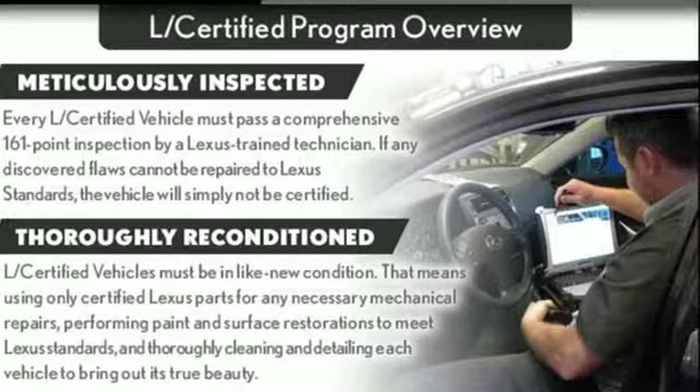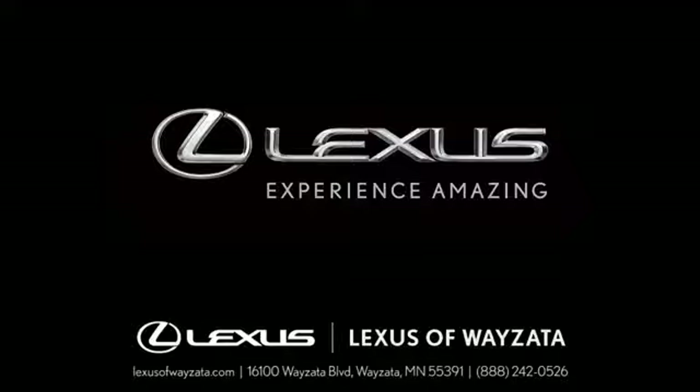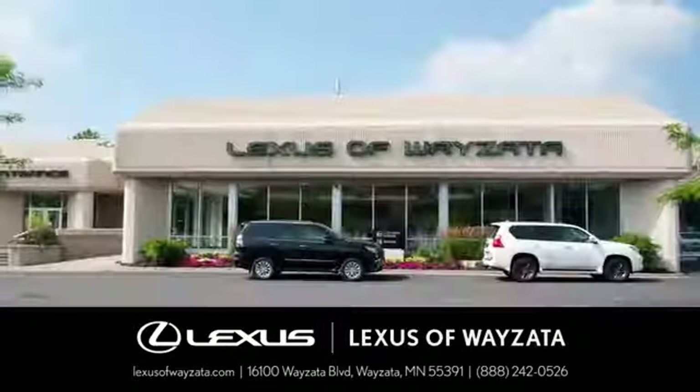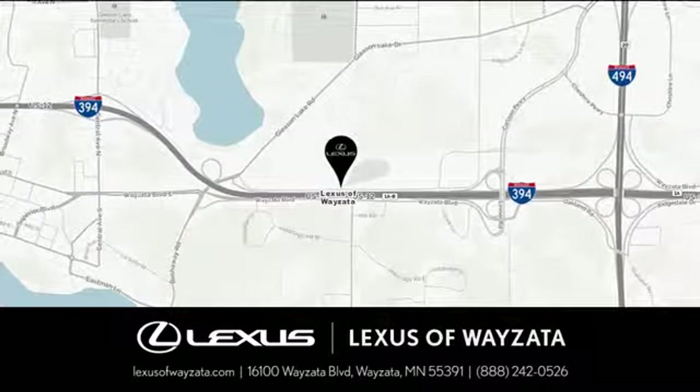Lexus — a lifestyle that leaves a lasting impression. Hurry in today for a test drive. Experience luxury at its highest level. Conveniently located at 16100 Wyzetta Boulevard in Wyzetta, Minnesota.